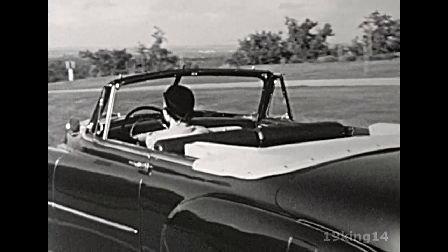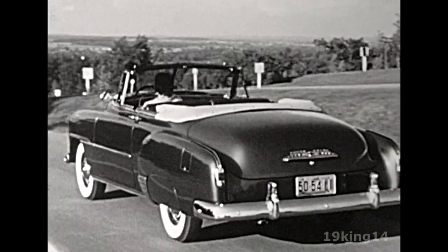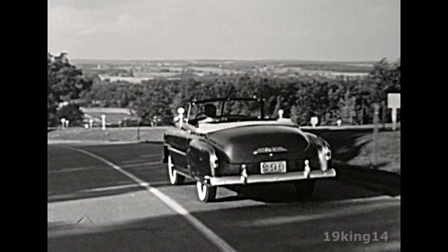Another reason why Chevrolet is smarter, safer, and offers greater value.